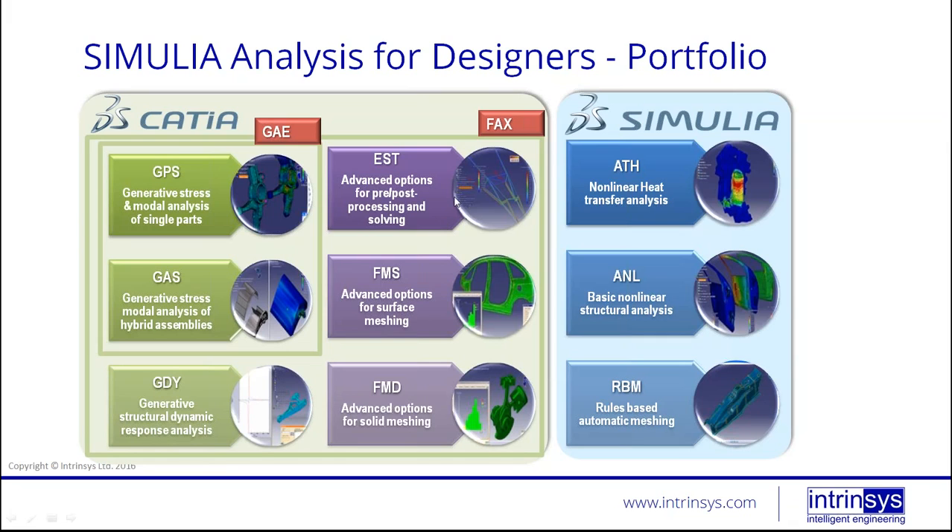If you want to go further — for example, nonlinear analysis or thermal analysis — FACTS is limited to linear elastic analysis only. That's where SIMULIA comes in. The SIMULIA add-on is basically an Abaqus product, so you can start doing nonlinear heat transfer, nonlinear structural analysis, and rule-based automatic meshing with additional advanced meshing tools. The GAE is basically for designer-level analysis — any designer who just wants to quickly validate a component without bothering an analyst.